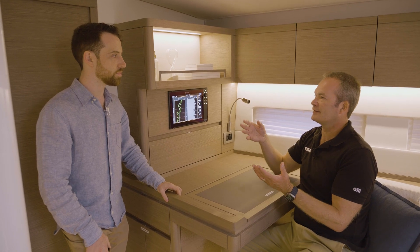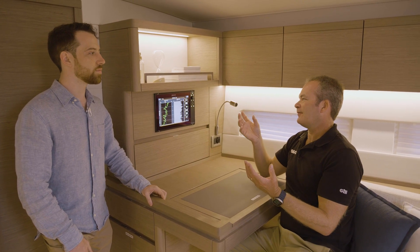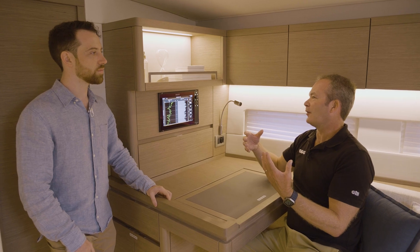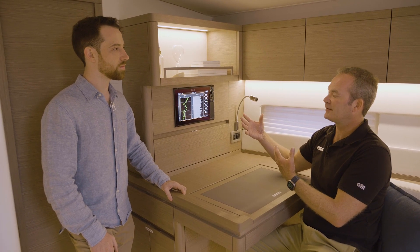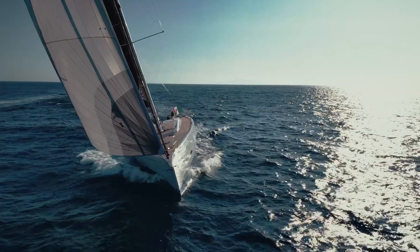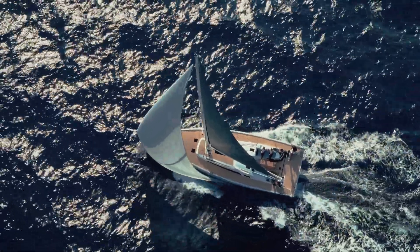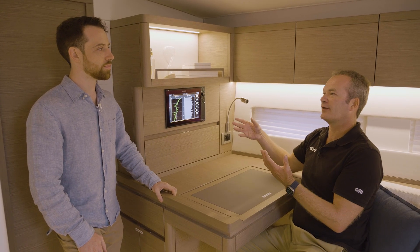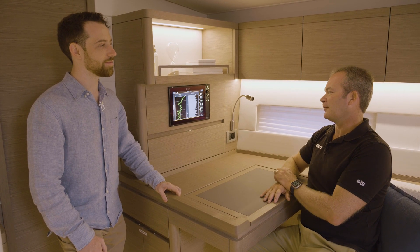The Triton Edge processor has the ability to log everything on the boat — wind, heading, boat speed, depth, and even load cell data from the rigging. This effectively creates a digital logbook of all your sailing over the past year, two years, or three years, all stored within the Triton Edge. As a cruiser, you get a history of where you've been, the average wind speed, and how many hours you've been motoring versus sailing upwind or downwind.